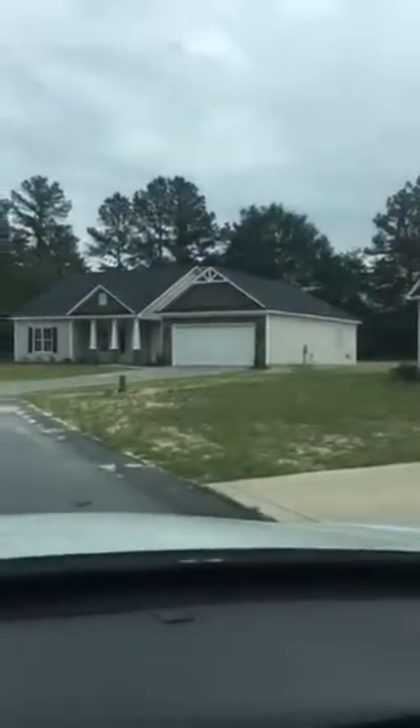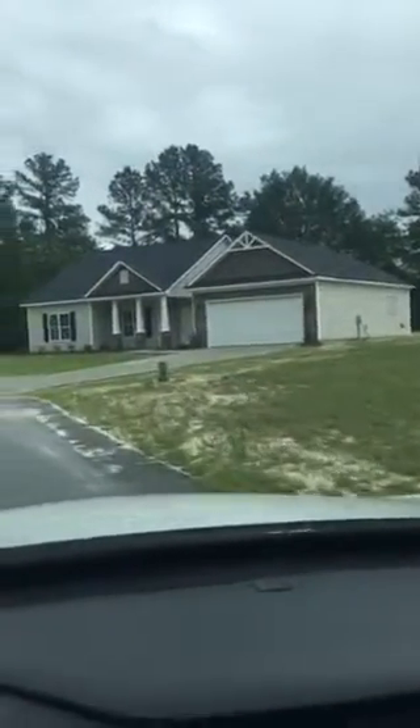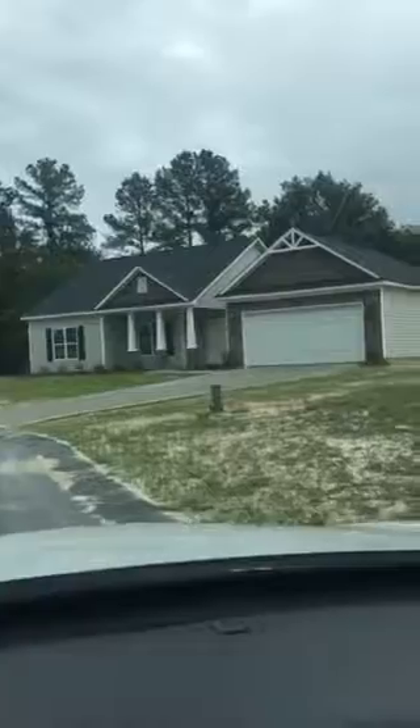This is Heather McKeithen with the Roku Group with Keller Williams Realty, out here videoing homes for a buyer out of state. We did the inside and now we're going to do the outside so that they can see what is around.